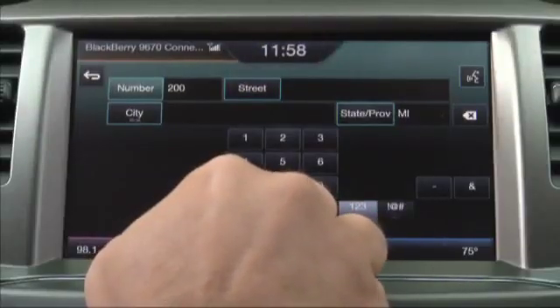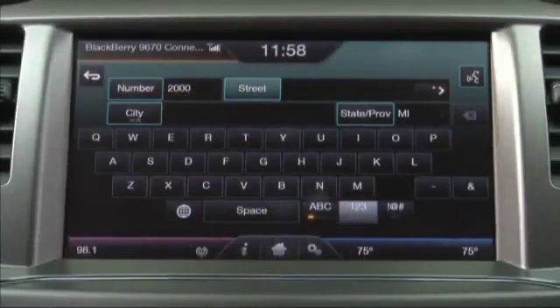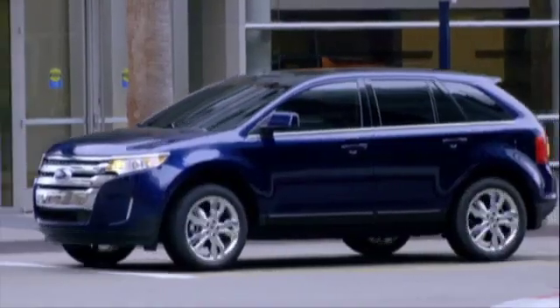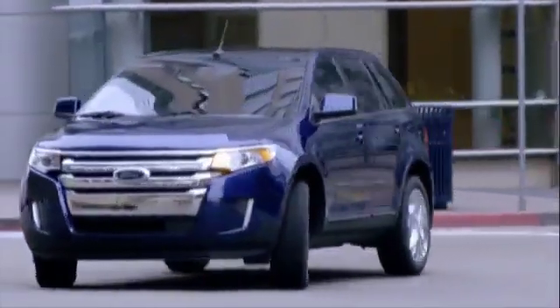Setting destination — and it's that easy. The bimodal input feature works to provide a seamless transition between touchscreen input and voice commands when entering a destination. For example, when stopped at a traffic light you can begin to input a destination on the touchscreen; as you pull away and are locked out from typing, you can continue your input with voice without losing the data already entered.